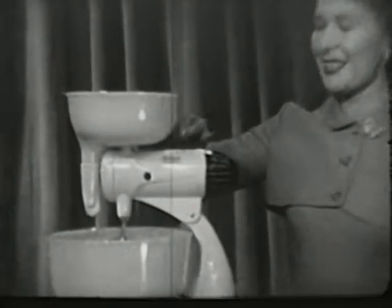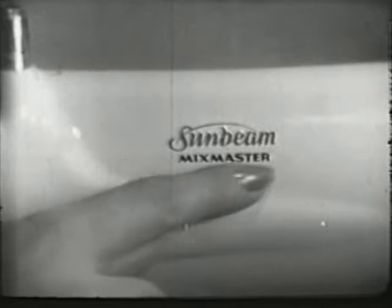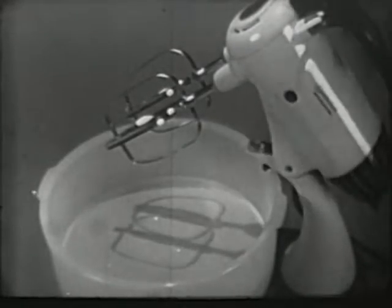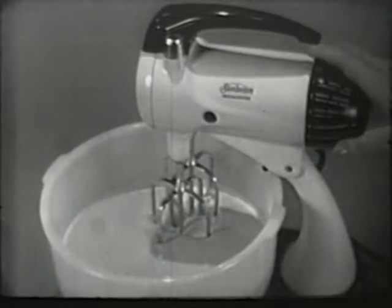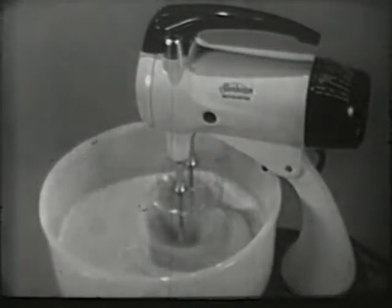Be sure you see Sunbeam on the mixer you choose so that you get all the advantages for your every mixing need. Only the Sunbeam Mixmaster has these larger bowl-fit beaters. They actually fit the contours of the mixing bowl to give all the batter a more thorough mixing. Ordinary mixers have smaller beaters that let batter escape and pile up around the sides of the bowl where it's never mixed.